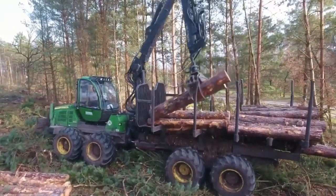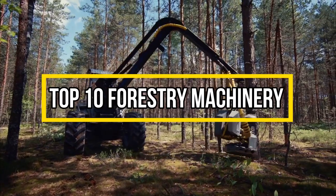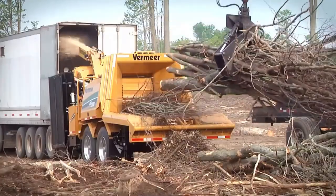Step into the wild world of forestry as we unveil the Top 10 Forestry Machinery. From powerful Delimbers to ingenious yarders, we'll showcase the cutting-edge tools that keep our forests thriving.